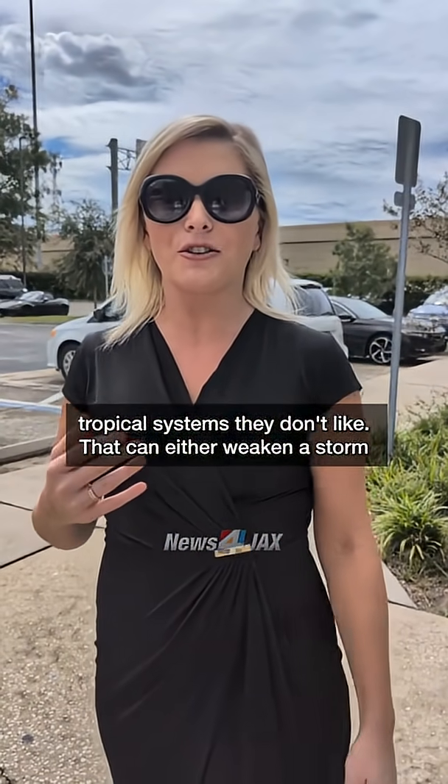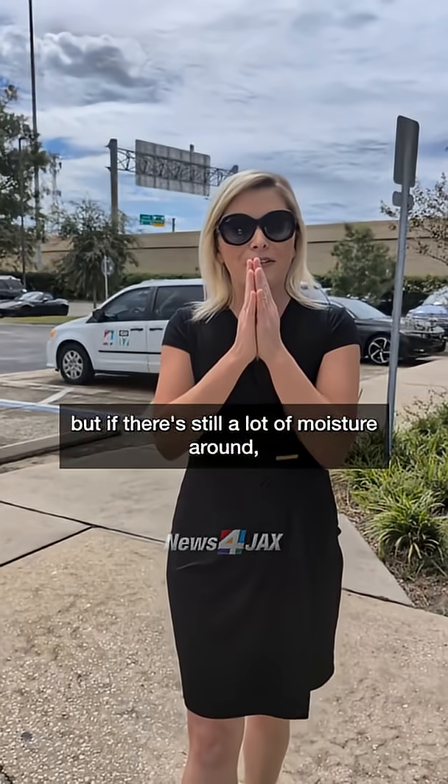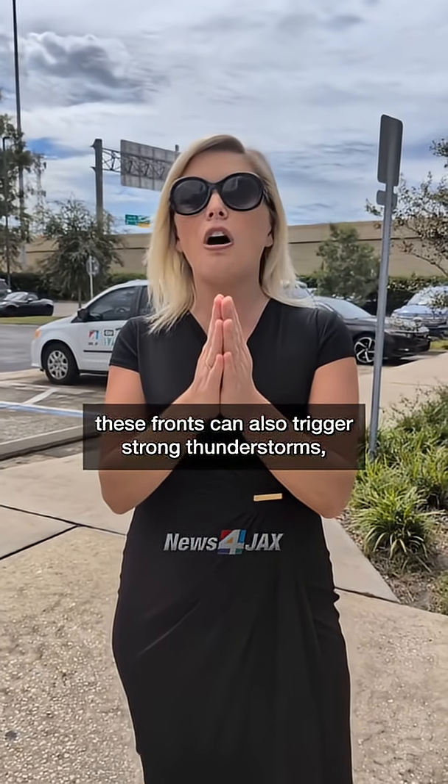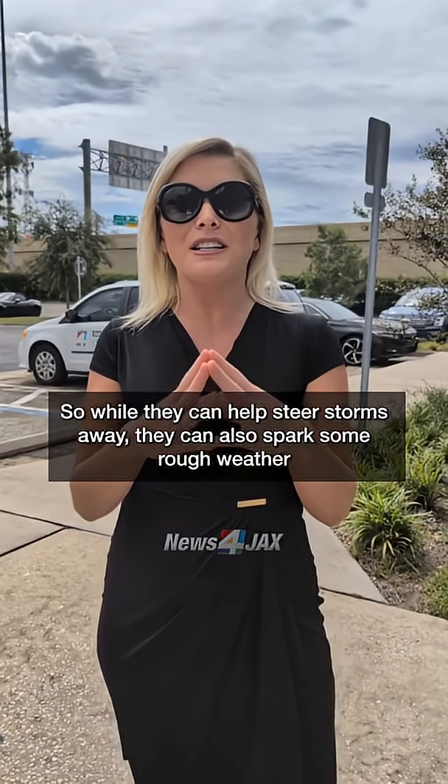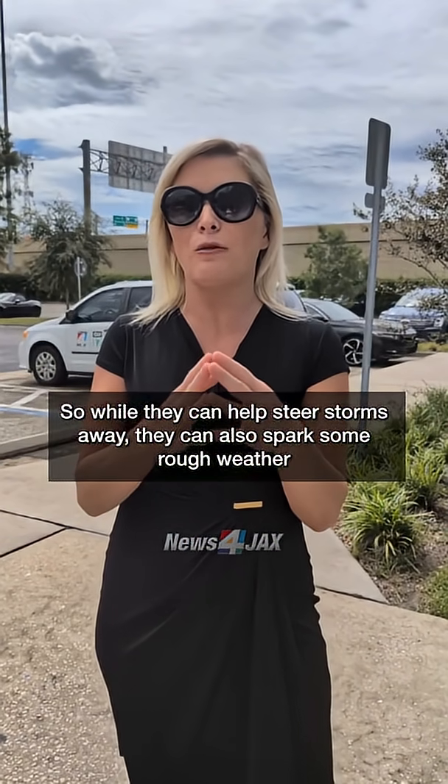That can either weaken a storm or stop one from developing in the first place. But if there's still a lot of moisture around, these fronts can also trigger strong thunderstorms, especially right over Florida. So while they can help steer storms away, they can also spark some rough weather of their own.